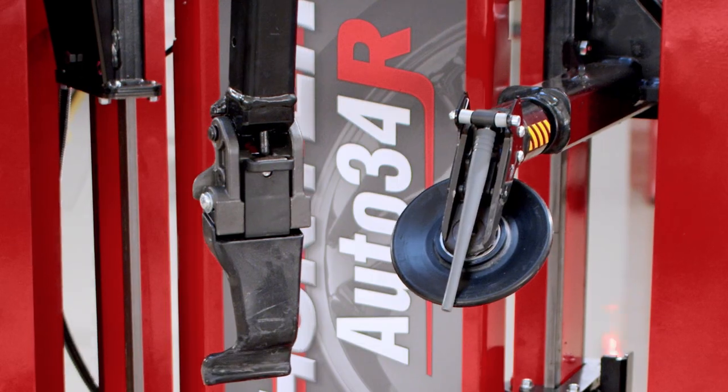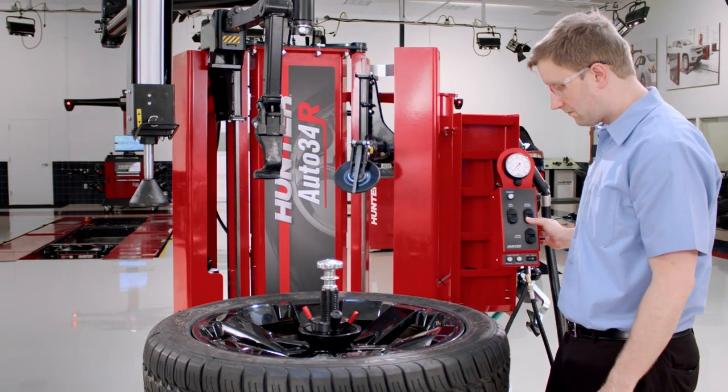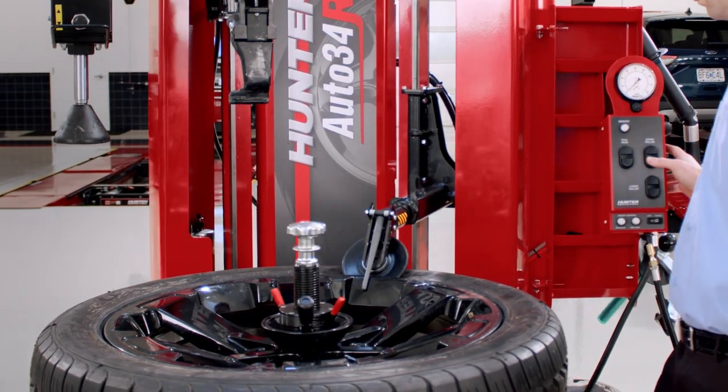Introducing Hunter's newest high-performance tire changer, the Auto 34R. The Auto 34R is designed to be the fastest and easiest tire changer for every shop.